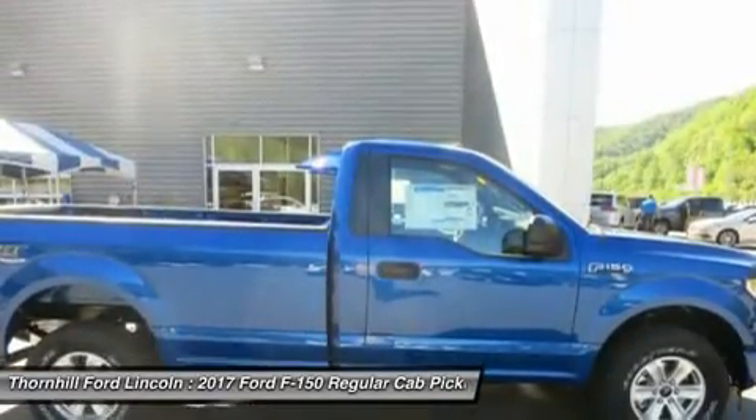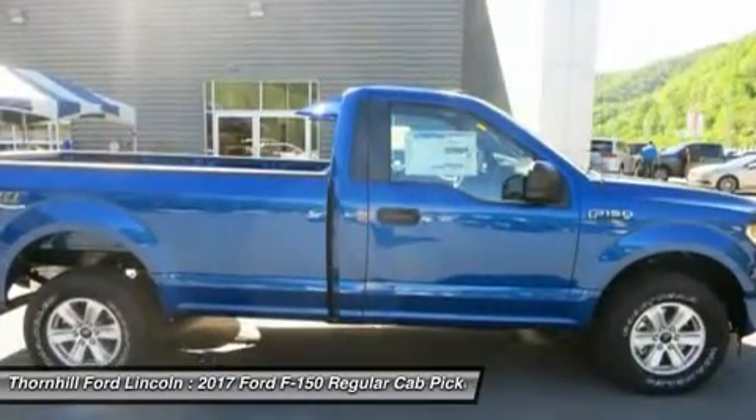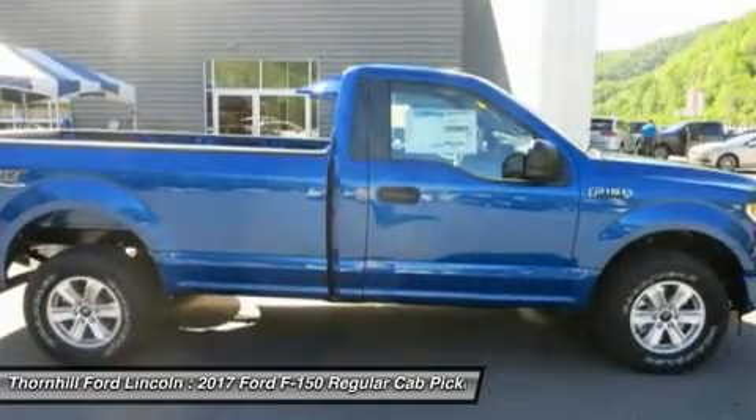The available 3.5L EcoBoost V6 power ratings are quite impressive at 365 horsepower and 450 pounds-ft of torque.